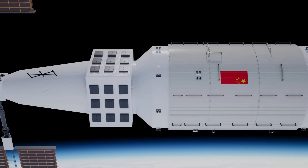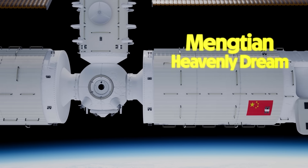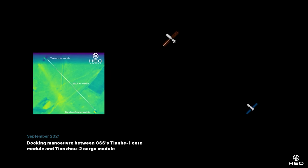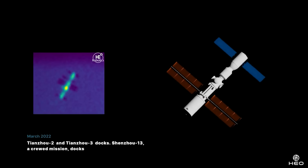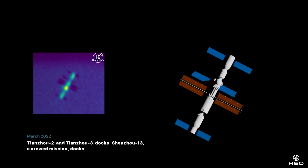Completing the trio is the Mengtian module, or Heavenly Dream, very similar to Wentian, with the biggest difference being that Mengtian doesn't have any crew sleeping quarters, giving it more space for experiment racks where they've been researching atomic physics, material science, and fluid dynamics. The station as we know it today was completed in November 2022 after just a year and a half of orbital construction. For a modern space program, that's incredibly fast progress and it's a really big deal for human space exploration.